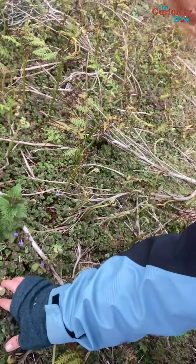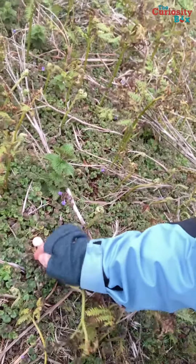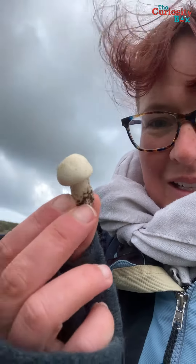And I've just spotted down here a very small, quite solid little white mushroom. There are a few here, so I'm going to pick one of these — and you can see it's a perfect little round white mushroom.